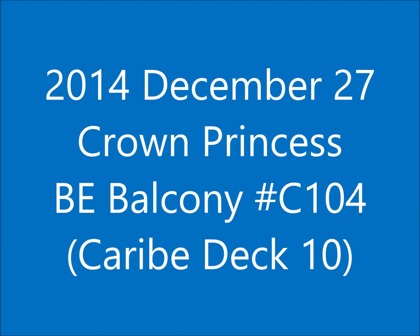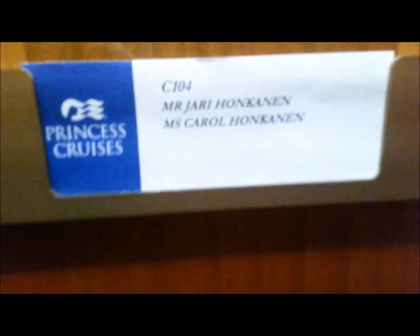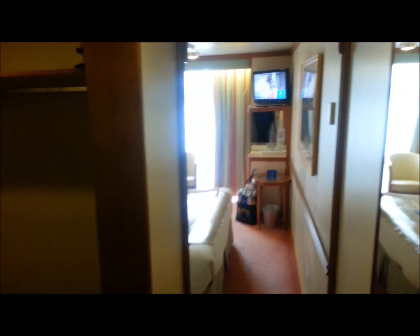The Crown Princess cabin C-104. We made it to our room — we're on board. So here's our room on the Crown Princess.